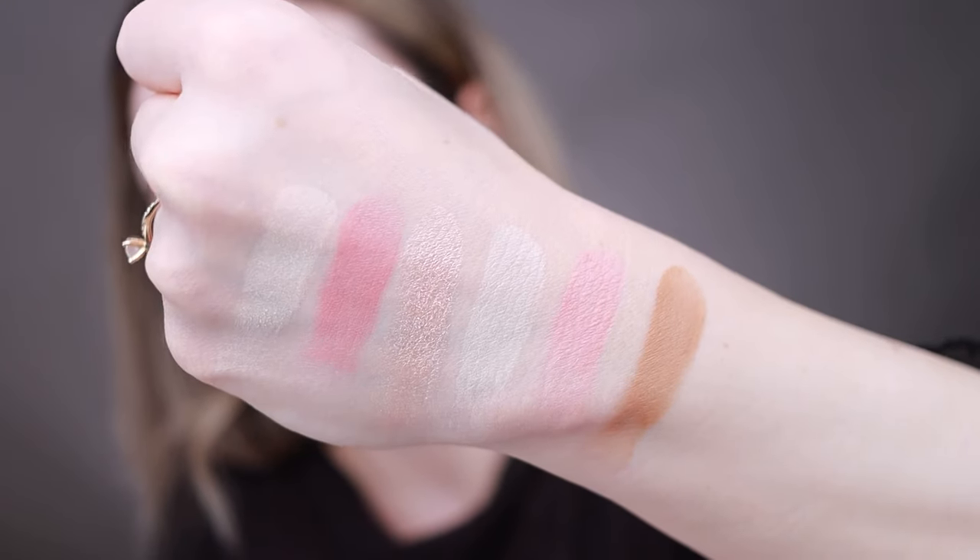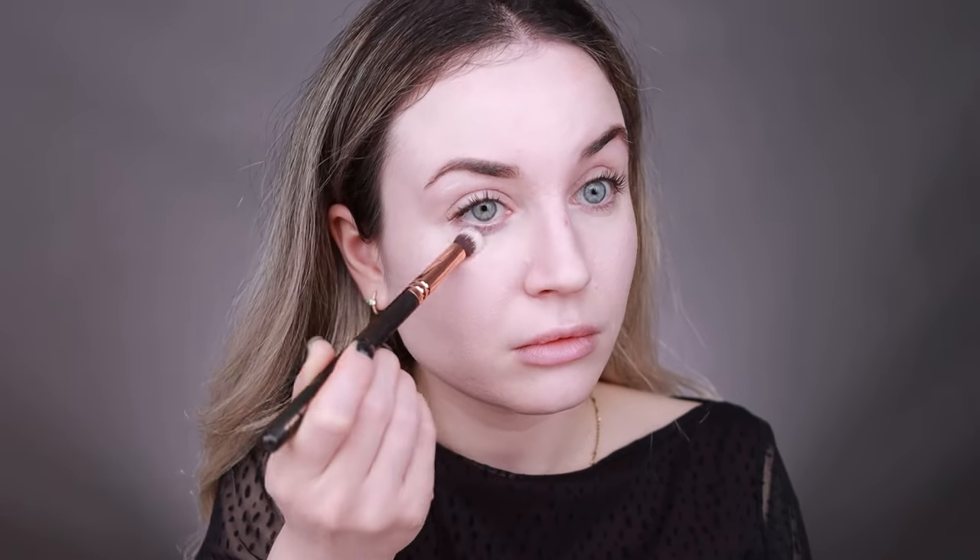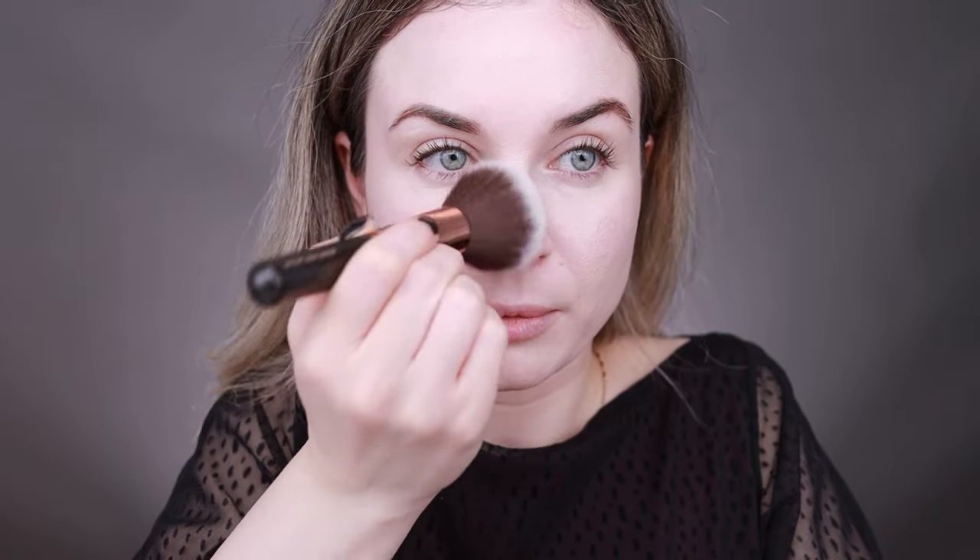This is how all of these colors look swatched on my hand. The formula is very nice — very creamy and pigmented. Next I'm going to apply everything from this palette on my skin and also on my eyes. First I'm going to get rid of the creases. Starting with Diffused Light, the finishing powder — I'm going to apply it on one side of my face first to see what it does.